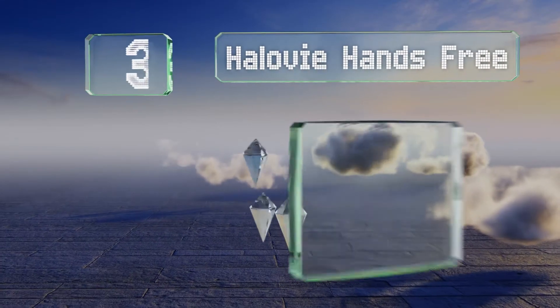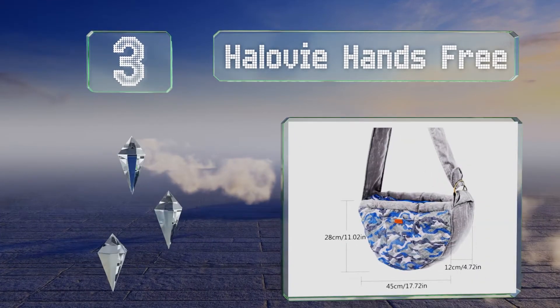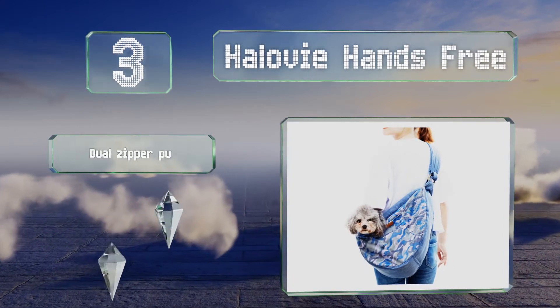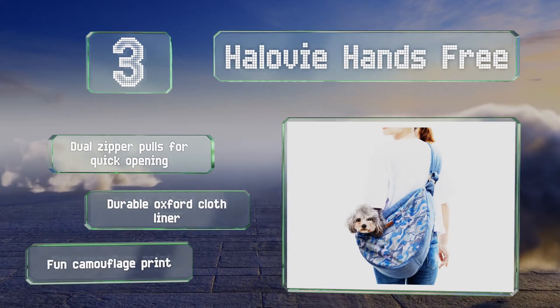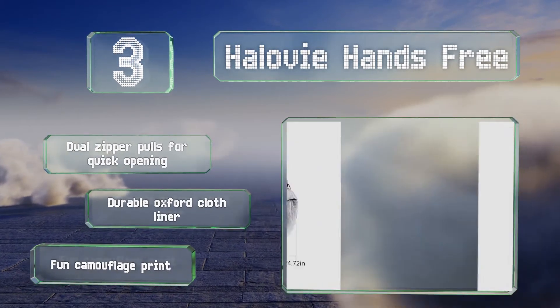Nearing the top of our list at number three, if you're worried about your furry friend getting hot on summer walks, you might like the Halloween Hands Free, which has sides made of double-layered mesh to allow for airflow. The edges are padded with soft cotton to let your pet's head rest there in comfort. It's equipped with dual zipper pulls for quick opening and a durable Oxford cloth liner. It sports a fun camouflage print.